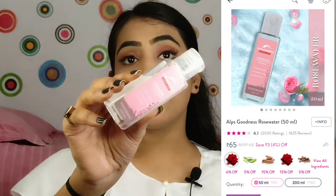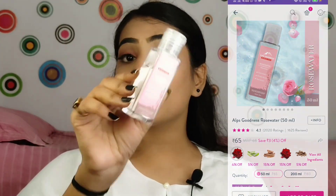The next product is the Elf Goodness Rose Water. Rose water is so good and I need to tell you about it from personal experience. A few days ago my skin had an infection — there was so much irritation, red bumps, and itching. I didn't apply any cosmetics — I only applied rose water and then a moisturizer.